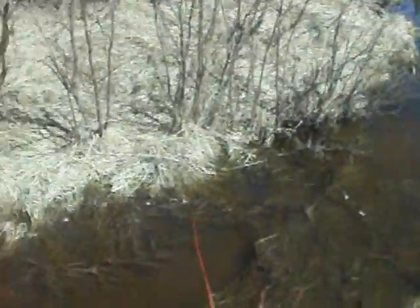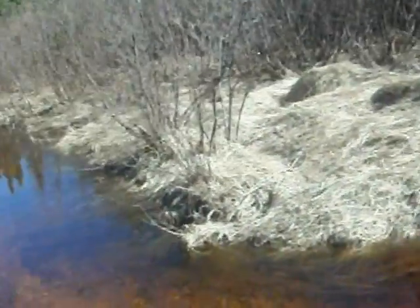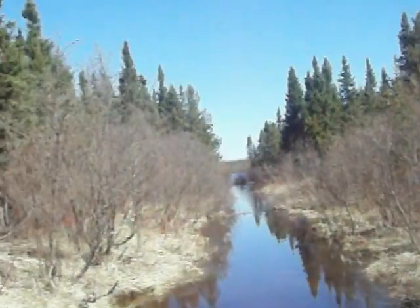Hey YouTube, nice morning today to be out on the line. I have a little drainage ditch coming into a creek that flows into a lake, which is right down there at a 220.